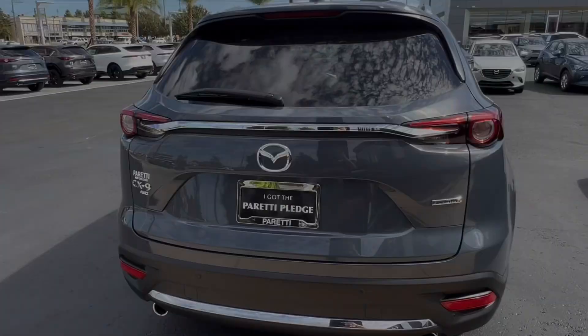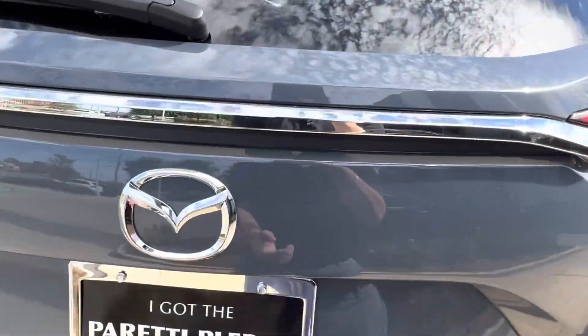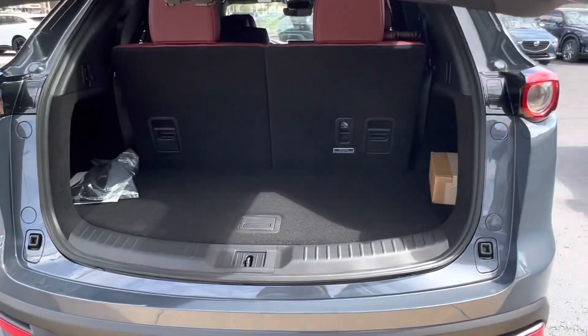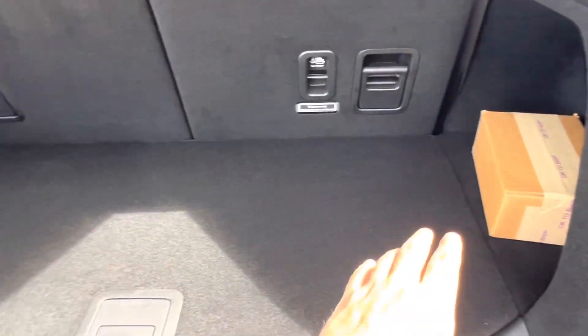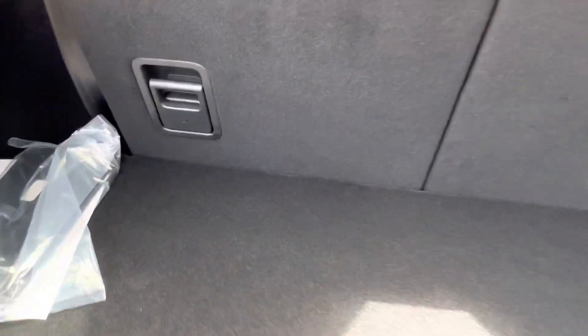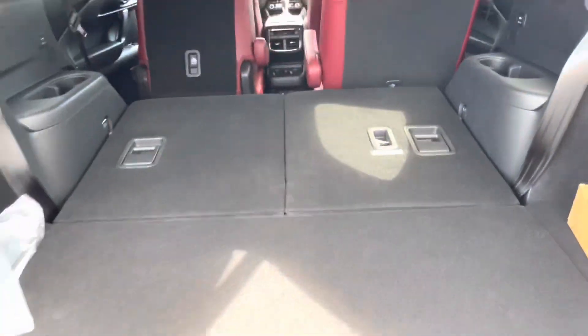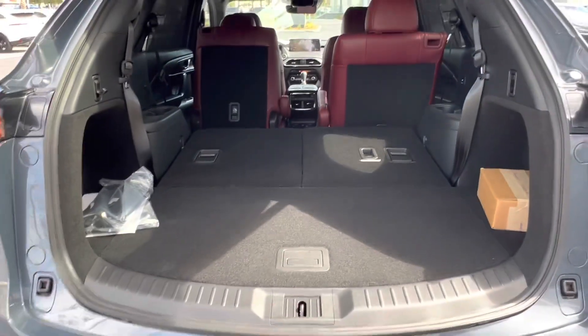Let's check out the trunk space. We have the trunk of our CX-9. Popping it open, we see that we have our automatic lift gate. Even with our third row up, we have a decent amount of storage space, and if we wanted to extend that, we can simply pull on a lever and push our seats forward. In a matter of seconds, we have plenty of extra storage space back here.